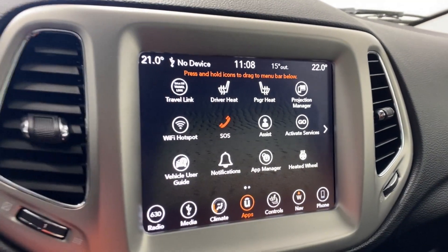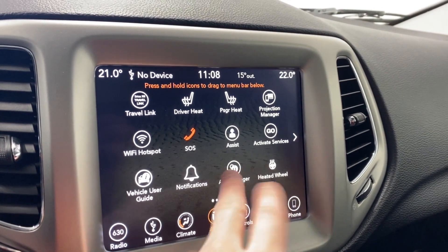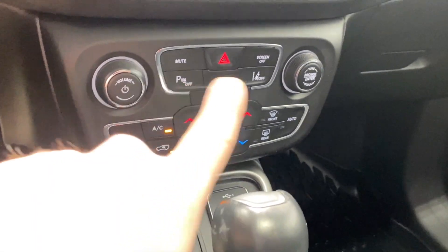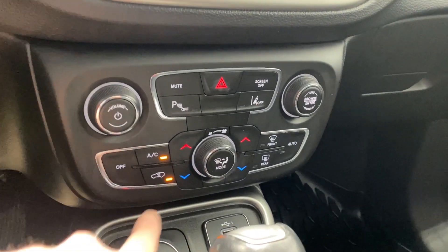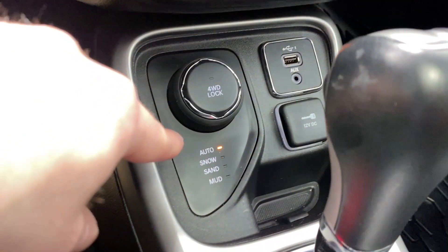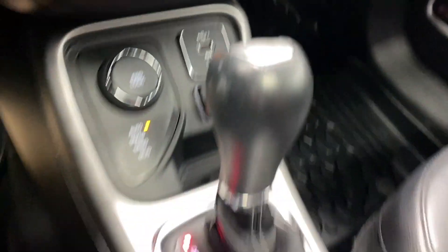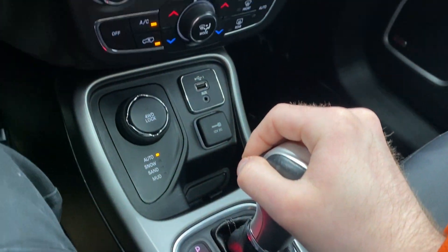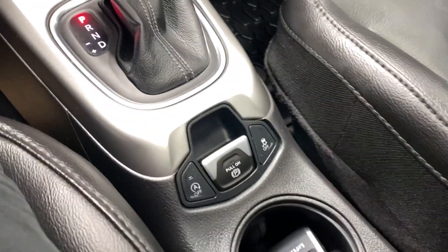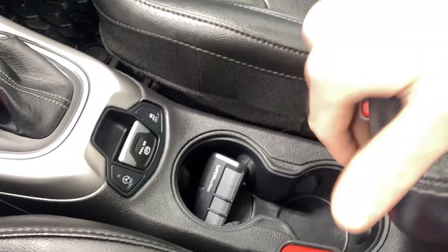The apps button brings you into individual shortcuts for each feature we've already gone through, like heated steering wheel, go services, climbing control, and audio settings. Down here you have your volume and tuner rocker, hazard lights, dual-zone climate control, AC button, front and rear defrost, snow, sand, and mud drive modes, as well as auto drive mode, 12-volt outlet, auxiliary, and USB. There's also a backup camera with rear park sense.